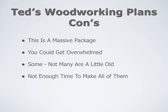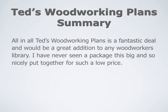The biggest drawback is the fact that there's not enough time to make all these projects. In summary, I'd say Ted's Woodworking plans is a fantastic deal, and it would be a great addition to any woodworker's library. I've never seen a package this big and so nicely put together for such a low price.